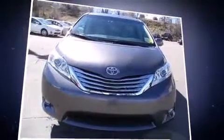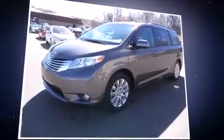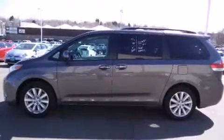Toyota ensures the safety and security of its passengers with equipment such as head curtain airbags, front side impact airbags, traction control, anti-whiplash front head restraint, ignition disabling, and four-wheel disc brakes with ABS.